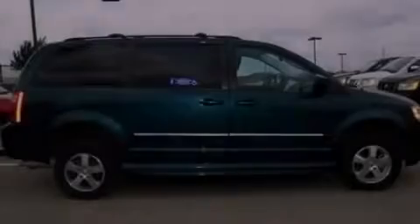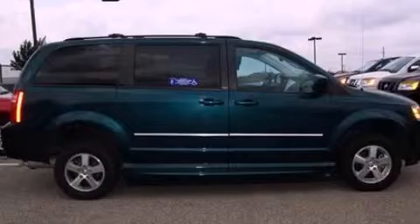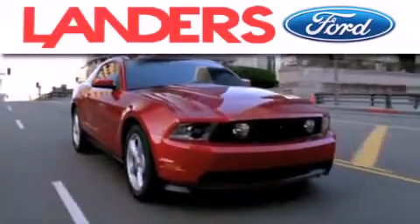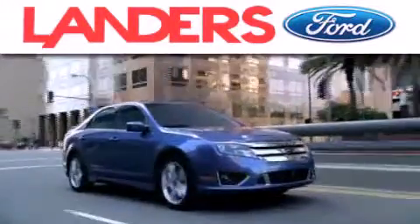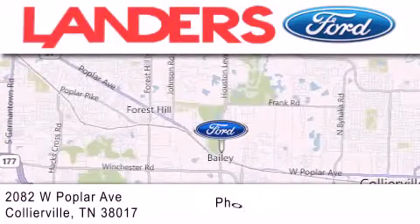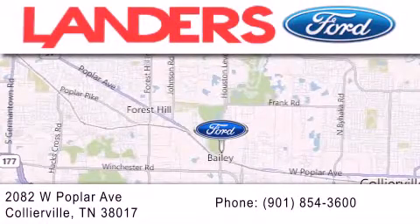Stop by today and test drive this vehicle for yourself. Landers Ford is dedicated to doing everything possible to ensure that the experience you have selecting your next vehicle is as pleasant as possible. We are located at 2082 West Poplar Avenue in Collierville.